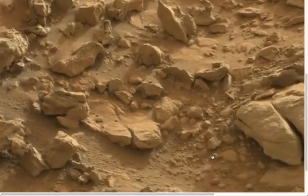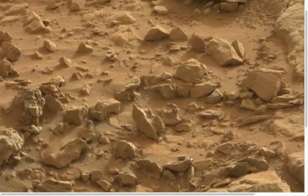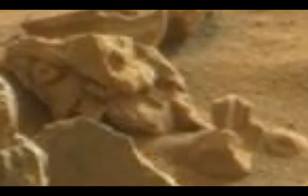From this one picture, we have seen quite a few things that are not natural — they are man-made. What we can see here is the Martian culture.